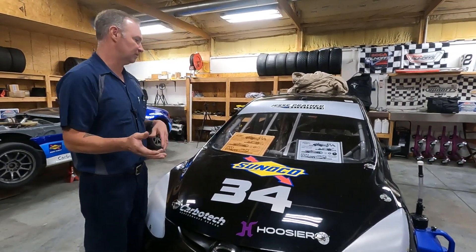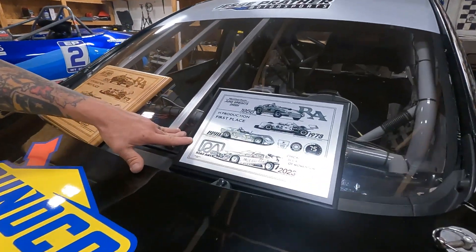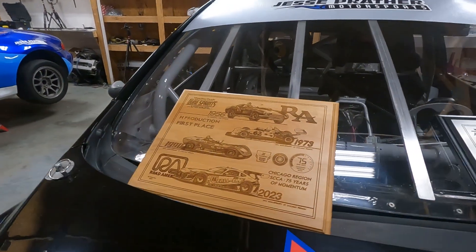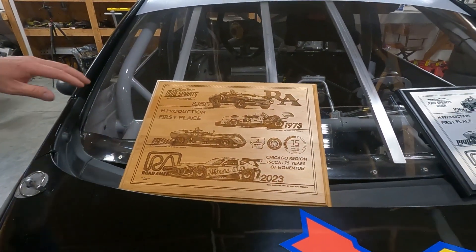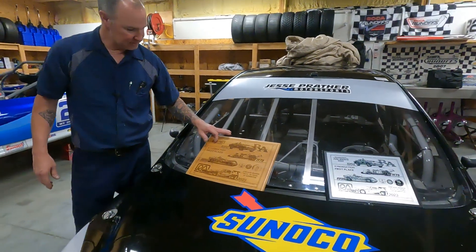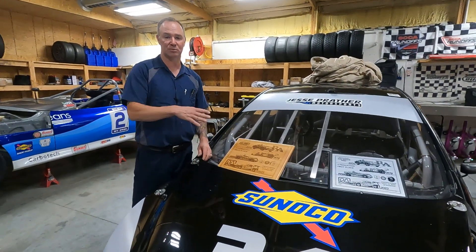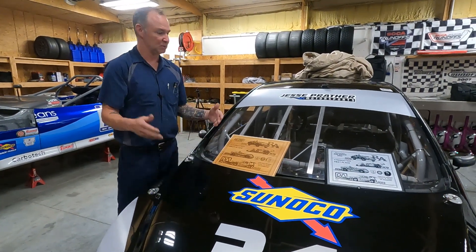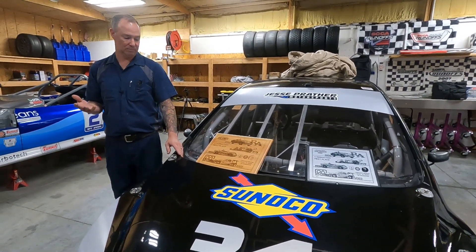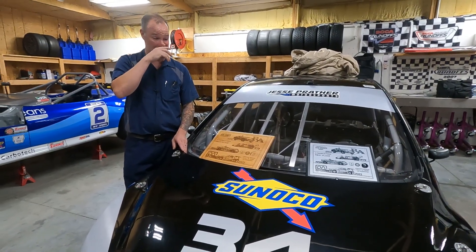They have really nice trophies up at Road America — not just the super tour flags. This is our Saturday trophy, and the Sunday trophy is basically the same but with what I think is laser etching onto a wood plaque — it's either laser etching or a tiny engraving, but it's really cool. First time out — two wins. Honestly it was kind of lucky that it worked out, but I just managed traffic a little bit better.